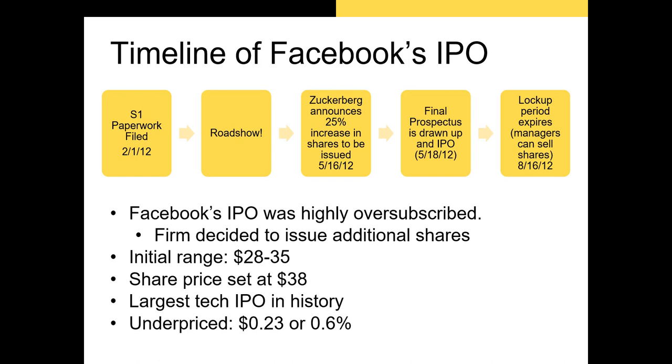Then Mark Zuckerberg and the members of the syndicate began the roadshow, going to places like Denver, Colorado and cities outside the U.S. to gauge the interest of their syndicate's clients. What they found was that demand for Facebook shares was so strong and the price clients were willing to pay was so high that they decided to issue 25 percent more shares than originally expected. They set their share price above their initial expected range.